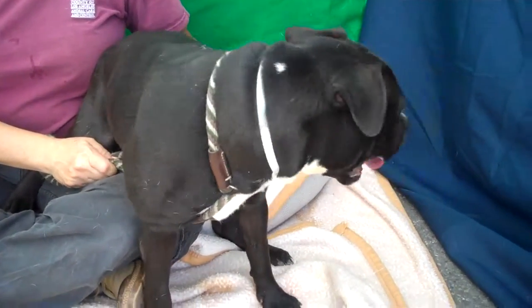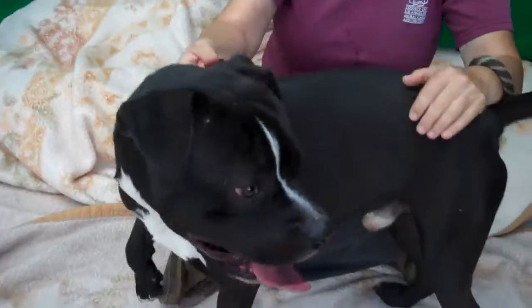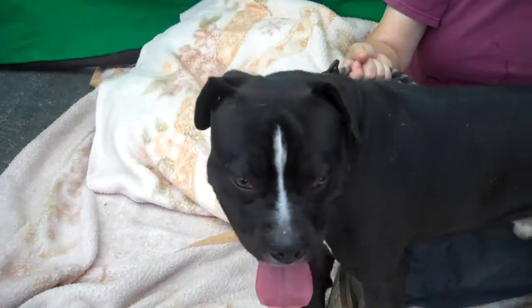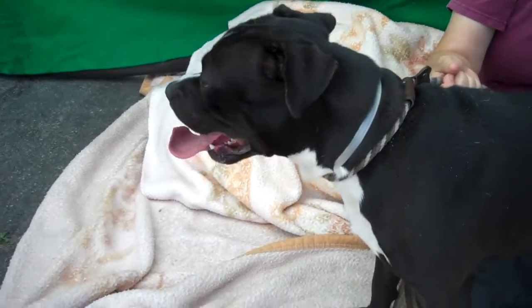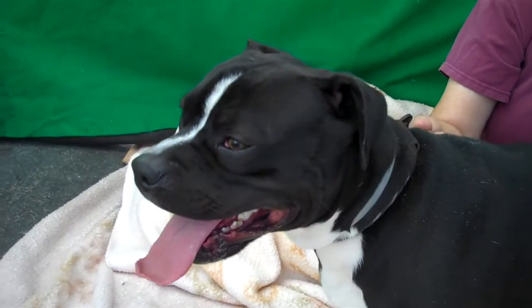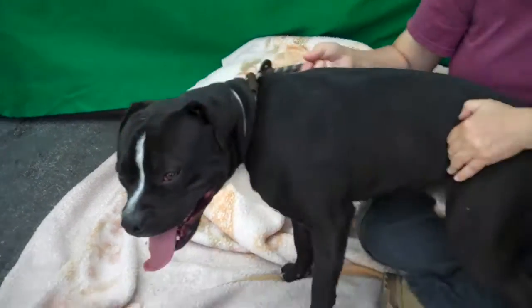He's a swell dog. He passed his temp test very nicely and he will sit on command when he's not quite so worked up. He's a sweet dog. He can use some leash training. He's been here since the end of January, in a kennel for most of that time, so what you're seeing right here is probably the most excited and spazzy you're ever going to see him.